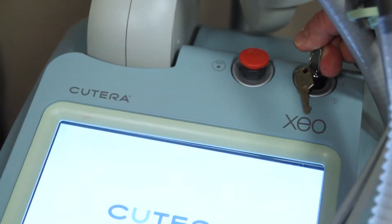We have a number of pieces of equipment in the office that I think are unique to the Winnipeg market. I'd like to show some of these to you. One of the pieces of equipment that we have, which I think is unique in the city, is the Cutera laser.